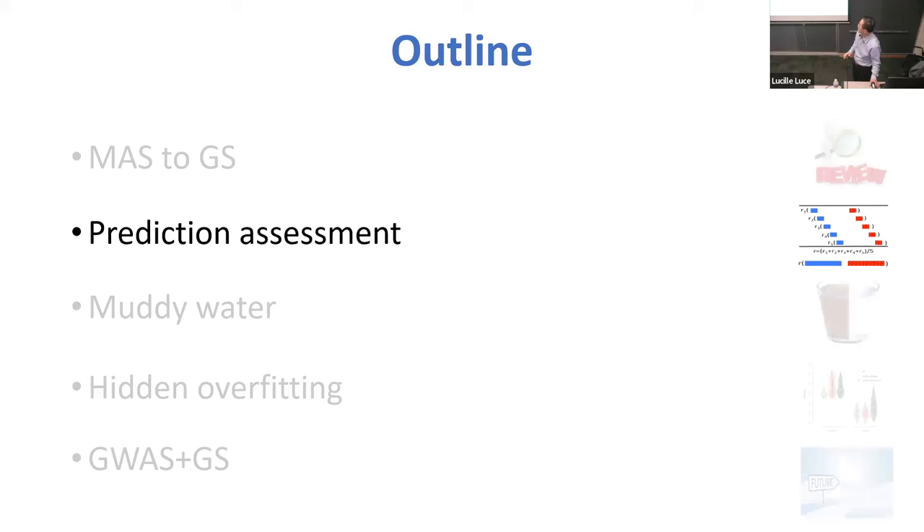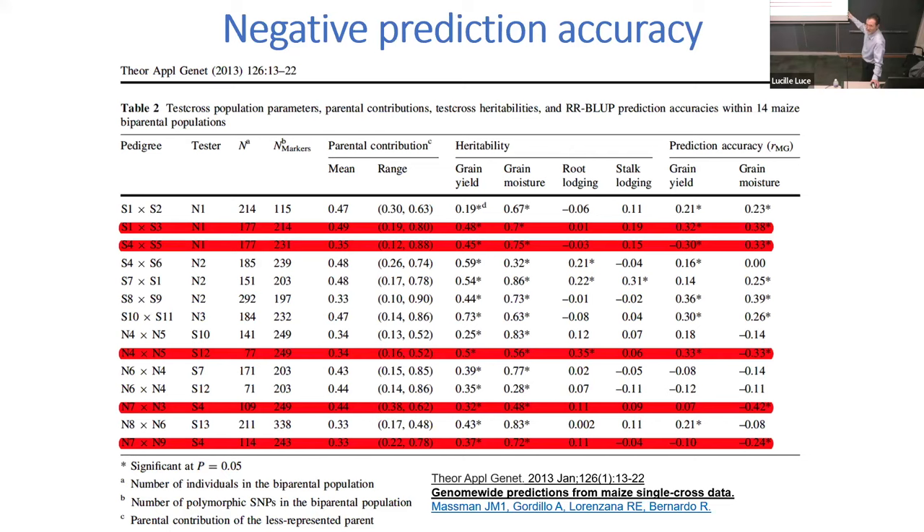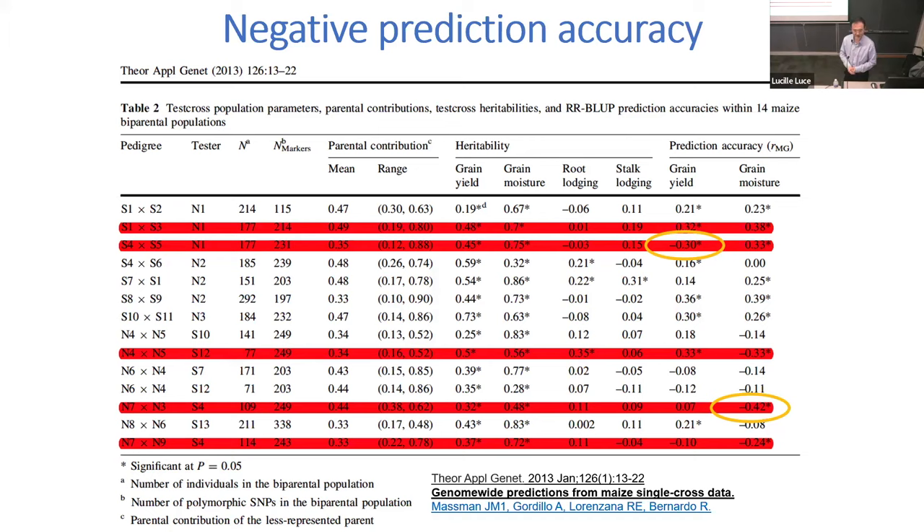Then for evaluation, we actually have a problem, and the problem can be viewed from this table. This is a paper from this founding father, Rex Bernardo. If you look at this prediction accuracy — minus 30, minus 40 — then interpretation can be a problem. Some people interpreted that if you reverse the direction it will still work as good as, for example, 40%. But the problem is that may not be true, and I can show why that happened.